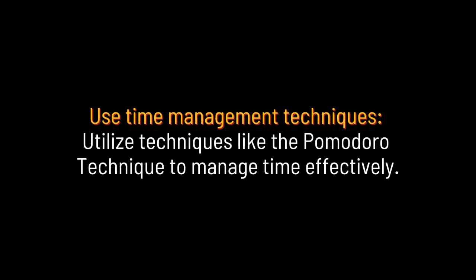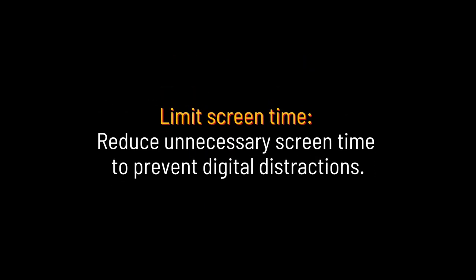Use time management techniques: utilize techniques like the Pomodoro technique to manage time effectively. Limit screen time: reduce unnecessary screen time to prevent digital distractions.